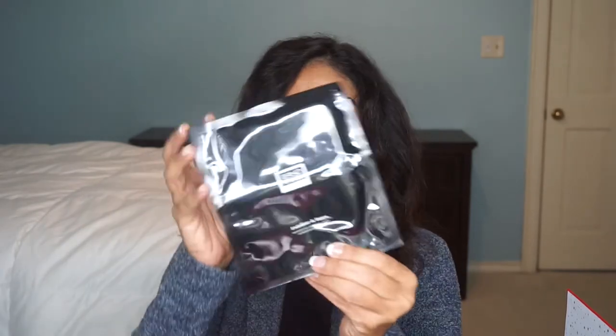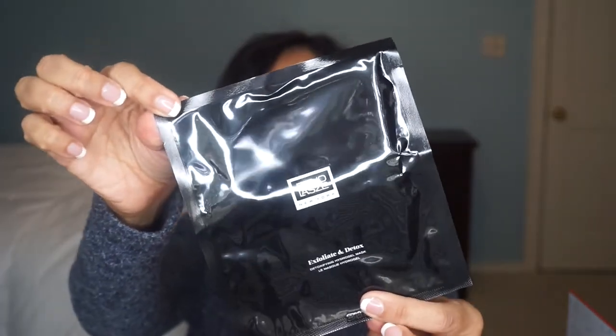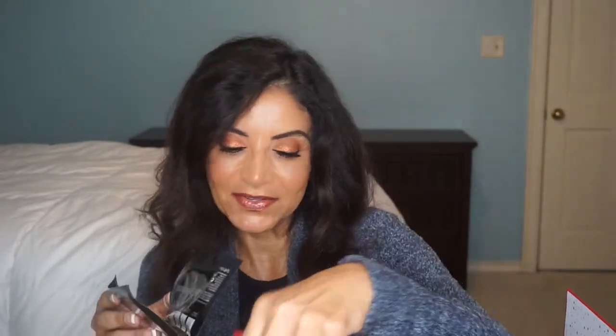Day four — a sheet mask! I love sheet masking. This is Erno Laszlo — the Exfoliate and Detox Hydrogel Mask. I haven't tried this brand before. This is so fun!